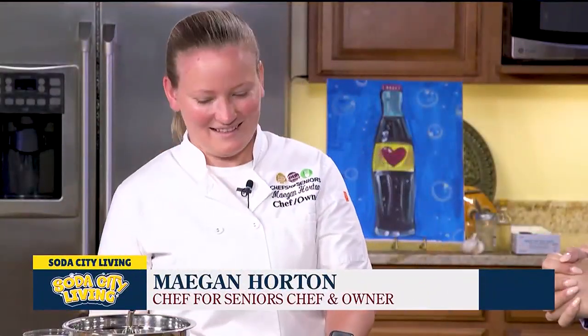Welcome into Soda City Living. We're in the kitchen today to show you another fan favorite recipe from Chefs for Seniors. Joining us is Chef Megan Horton, owner and chef from Chefs for Seniors. Thanks for having us.